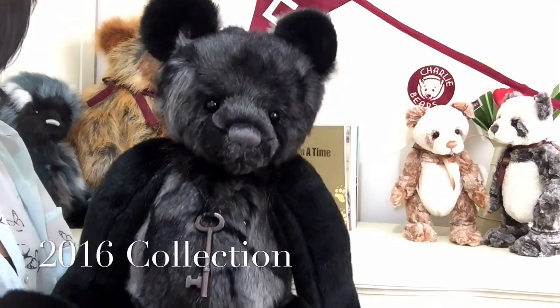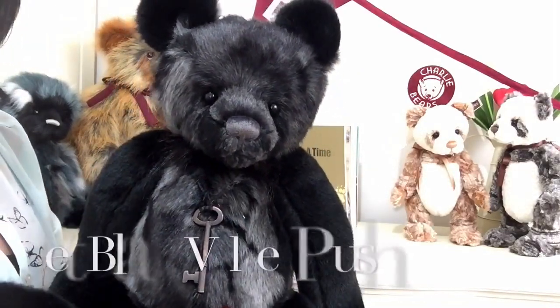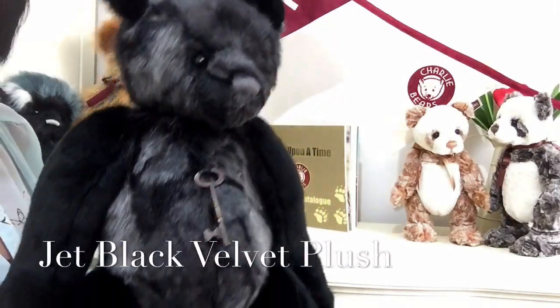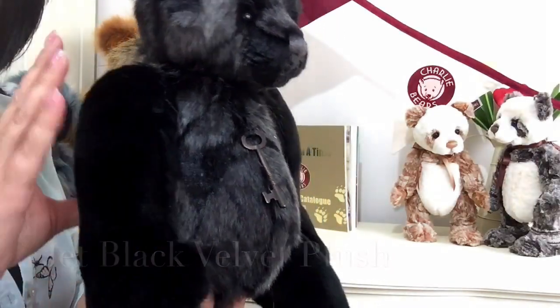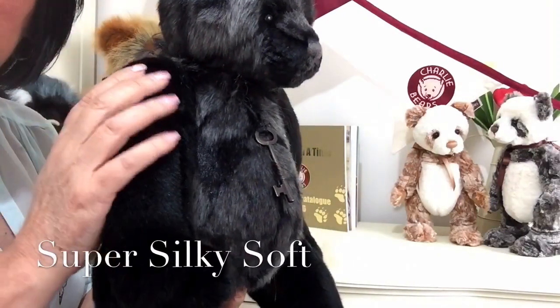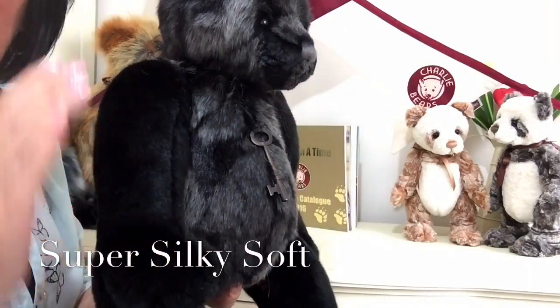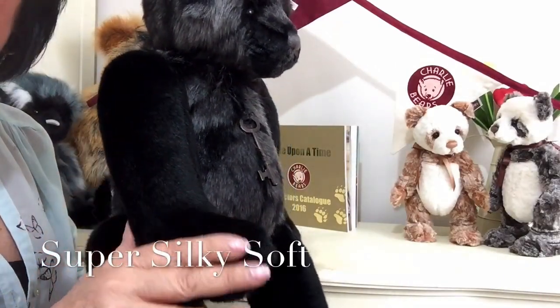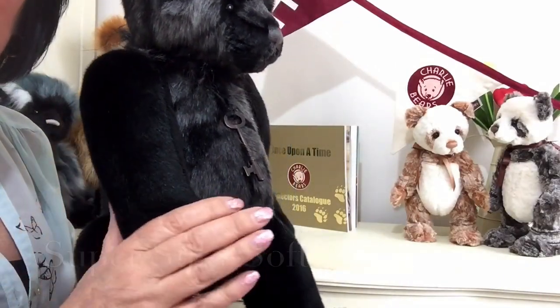Lockie has been made up of a jet black velvet fill fabric and it is so soft and so dense, it's just like velvet. There's nothing else to describe this, it's just absolutely beautiful.